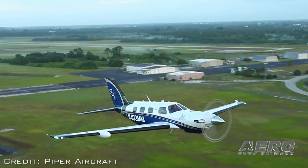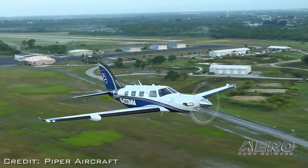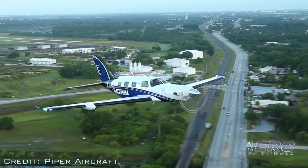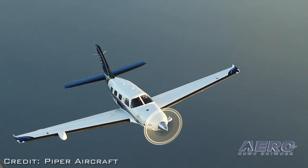It will feature a Garmin G3000 avionic suite with two 12-inch primary flight displays and a multi-function display, plus dual digital touchscreen GTC 570 controls and an Aspen EFD1000 standby display.